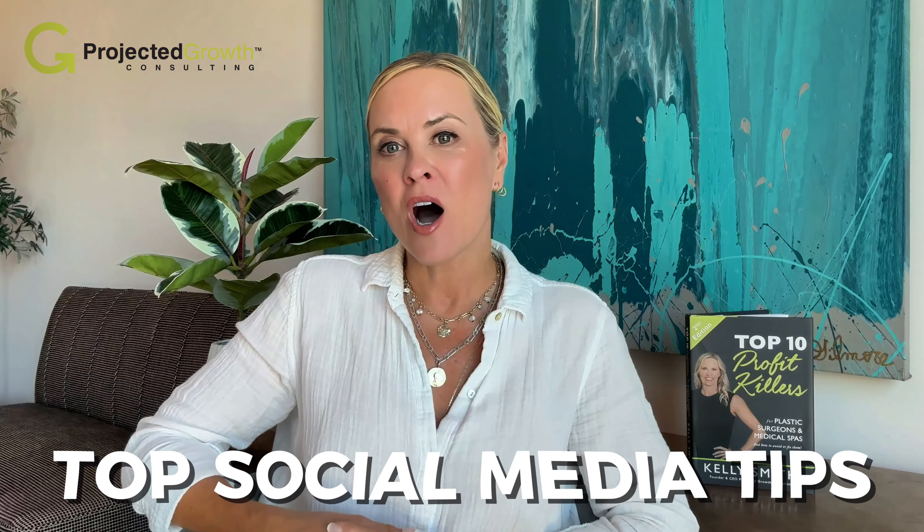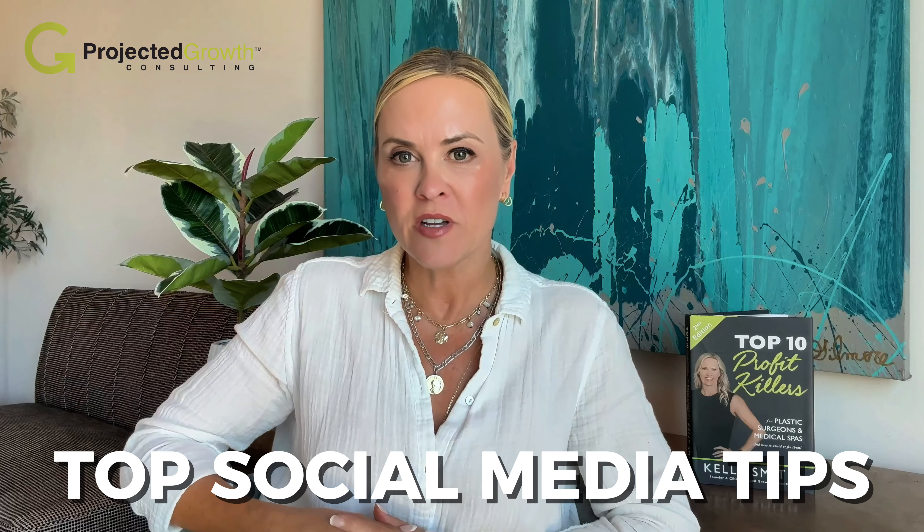Are you struggling to get your social media to work for your med spa and get new clients? If it feels like you're doing all the right things but new clients just aren't coming in, I get it — we've all been there. Social media is fun, but when it comes to your business it can be a very powerful tool if you know how to use it. Today I'm breaking down my top social media tips specifically for the aesthetics and medical spa industry. Get ready to transform how you market your med spa, attract new clients, and boost that revenue.